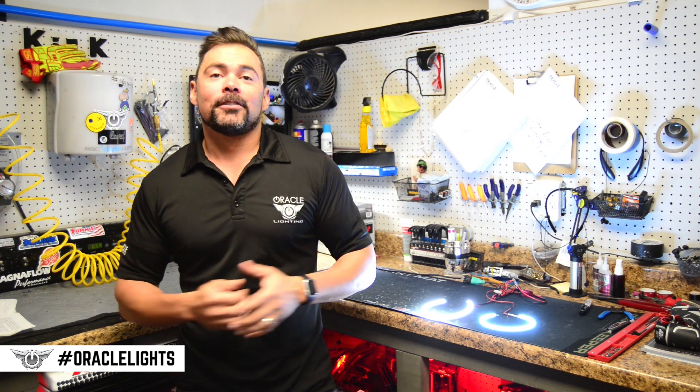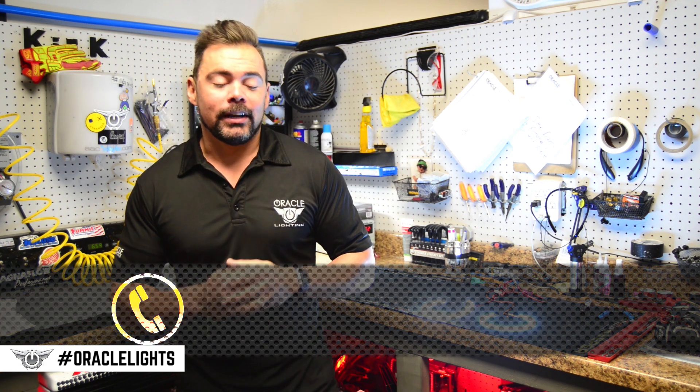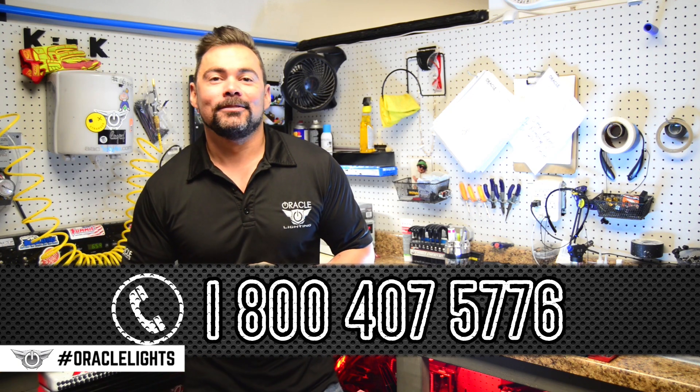We hope you have a better understanding of the products that we offer now. If there are any questions that perhaps we didn't answer, please feel free to comment below or give us a call and we'll be happy to answer any questions that you have. Thanks for watching.